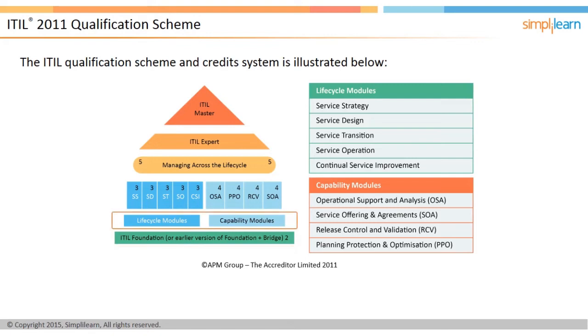Second comes the intermediate level certification, which assesses an individual's ability to analyze and apply the concepts of ITIL. This certification can be taken only after clearing the foundation level and is composed of two streams: service lifecycle and service capability. The service lifecycle stream consists of five individual certificates built around the five core ITIL books — service strategy, service design, service transition, service operation, and continual service improvement. Individuals preferring to stay on the management side of IT can choose this stream. The exam for each lifecycle phase carries three credits.